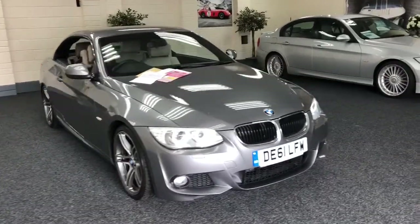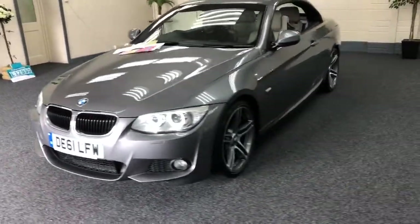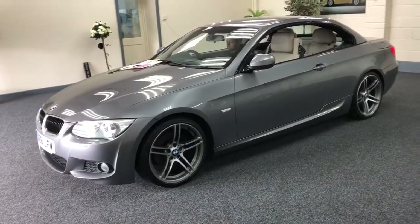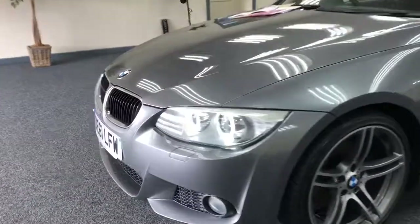Here we have a 2011 BMW 320 diesel M Sport convertible. Space gray is the color, it's got cream leather interior — I'll show you in a second — 18 inch alloys which are as new, and it's got Bi-Xenon lights.